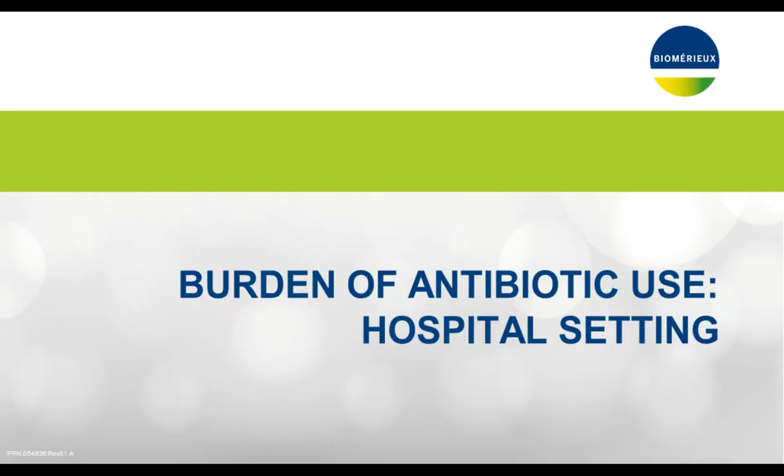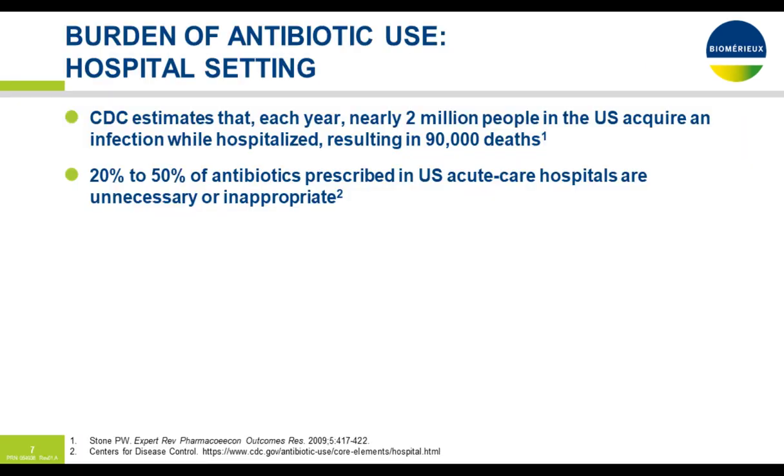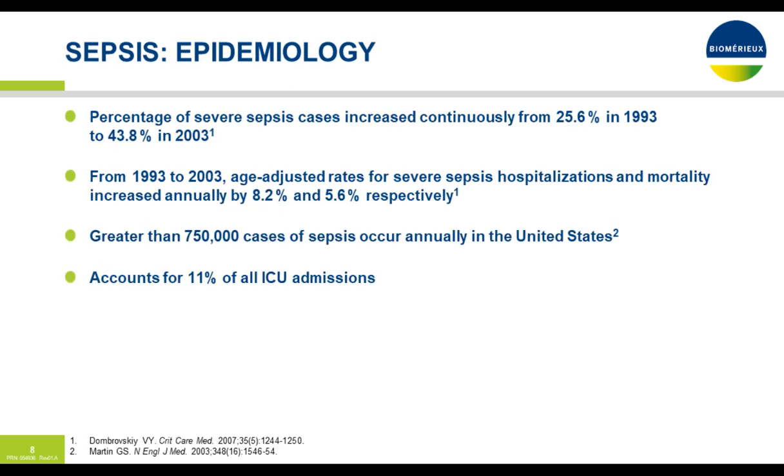Let's look at the burden of antibiotic use in the hospital setting. The CDC estimates that each year in this country, 2 million people acquire an infection while hospitalized, resulting in 90,000 deaths. Approximately 20 to 50 percent of antibiotics prescribed in U.S. acute care hospitals are unnecessary or inappropriate.